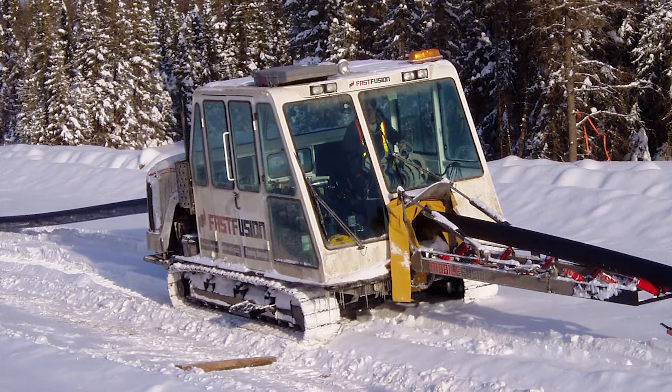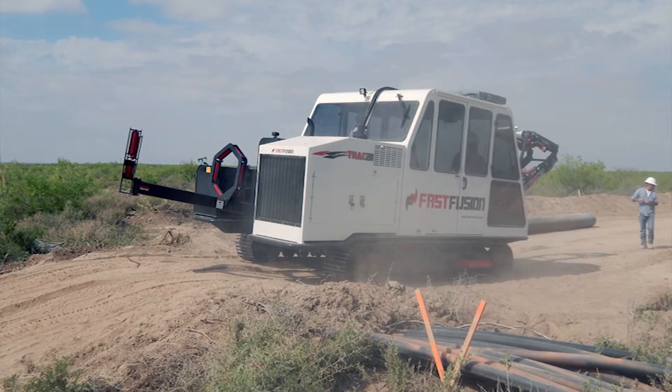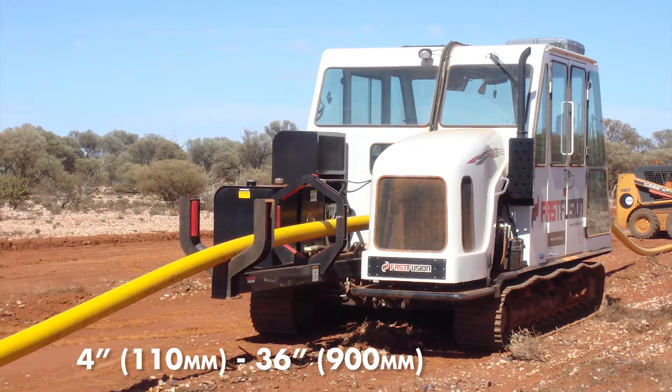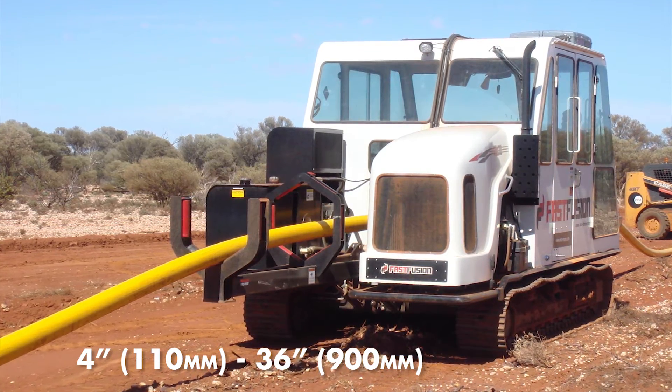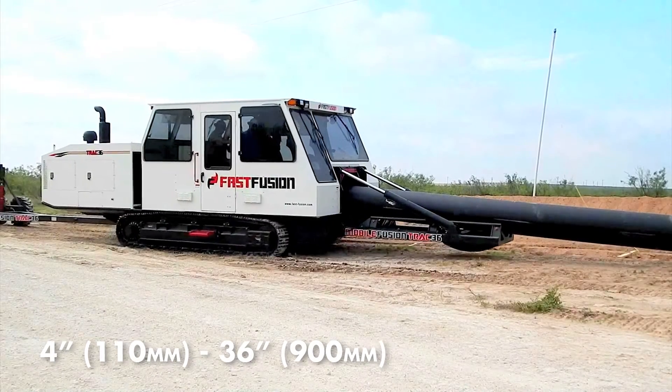Environmental factors include wind, cold, rain, dust, dirt, and much more. Mobile fusion tracks are available for pipes from 4 inches or 110 millimeters in diameter to 36 inches or 900 millimeters in diameter.